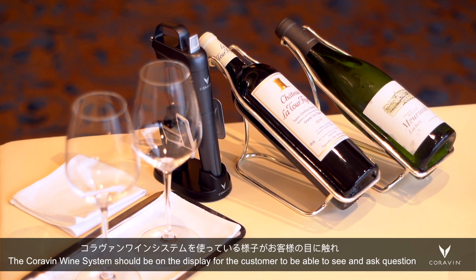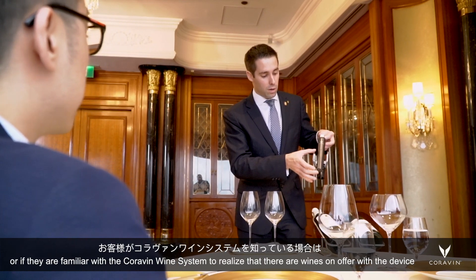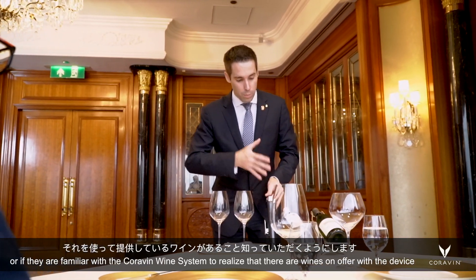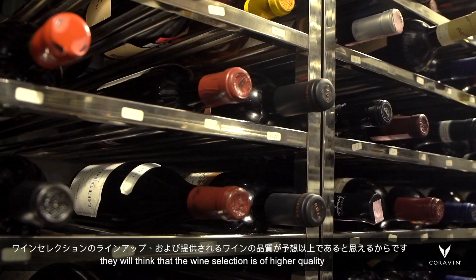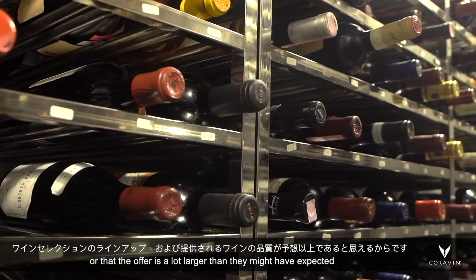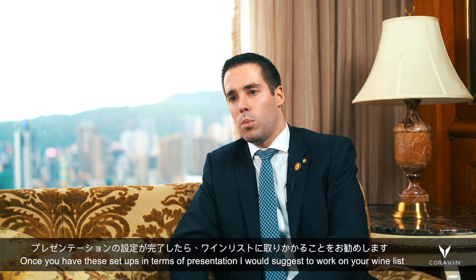The Coravin wine system should be on display, so that customers are able to sit and ask questions, or if they are familiar with the Coravin wine system, to realize that there are wines on offer with the device. Because once they see that you do have the Coravin wine system in place, they will probably think that the wine selection is of higher quality, or that the offer is a lot larger than they might have expected.